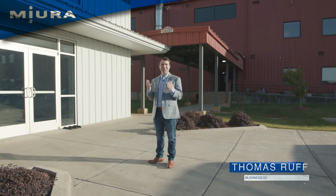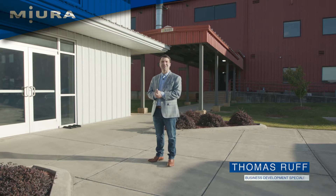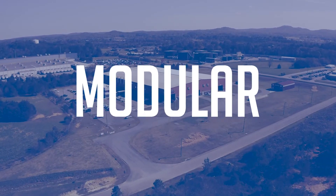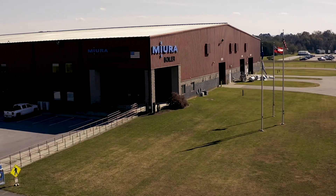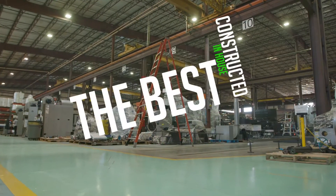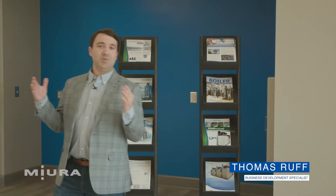Hello and welcome everyone. Thank you for joining us on this tour. My name is Thomas Ruff and I'm the Business Development Specialist for Meura America. Right now I'm standing in Meura's showroom, located right next door to our manufacturing facility in Rockmark, Georgia.